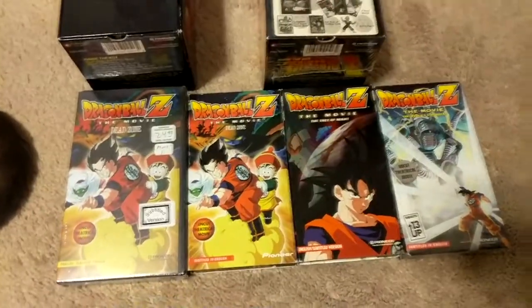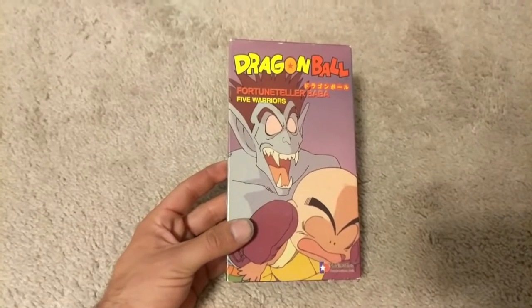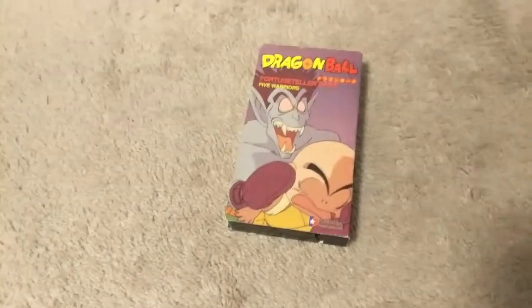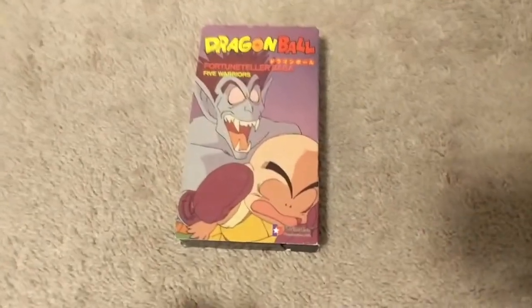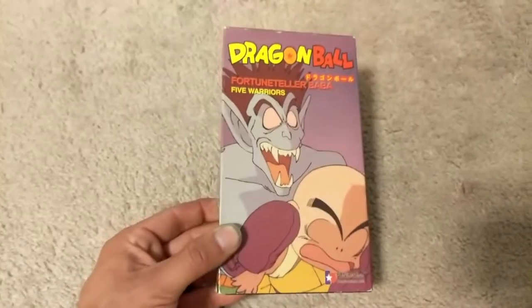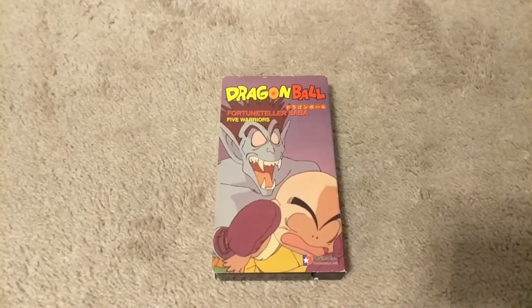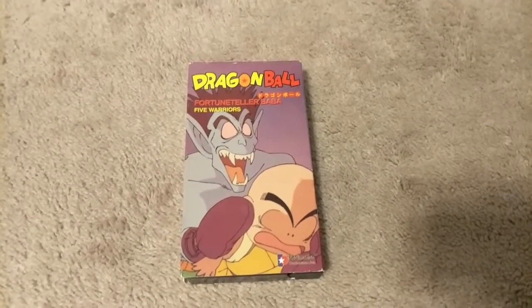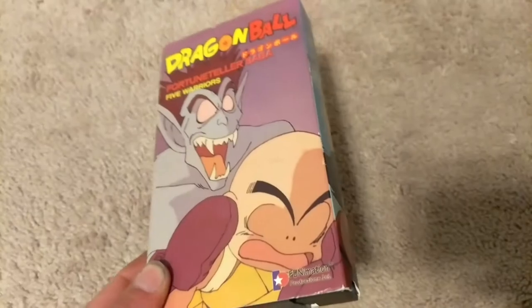Now for the reason you're watching this video: I finally found the very last tape for Dragon Ball edited. There's a total of 12 edited Dragon Ball VHS tapes. Seven of them are what I call the mythicals — the last seven ever released for Dragon Ball before they canceled in the Tien Shinhan Saga. Those last seven are what I call the mythical North American releases because they are so hard to find. This is the last one I needed, and now I have a complete edited set.